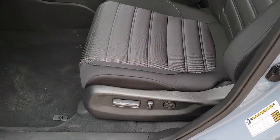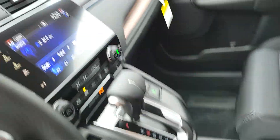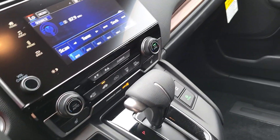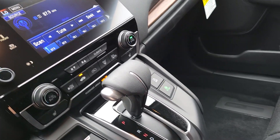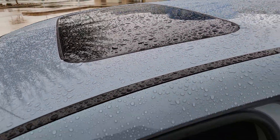I've got the cloth interior with the power seats. It's got the nice screen in it. It does have the heated seats — you can see it there under the AC controls. Nice vehicle. It's got the sunroof too. Let you see that.